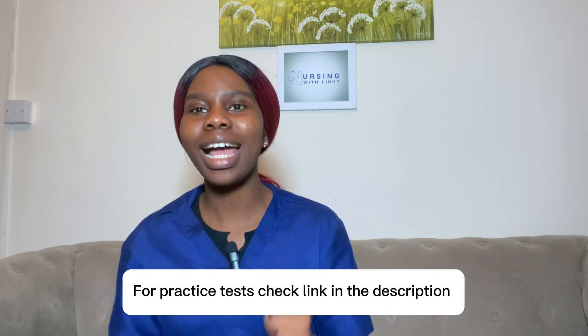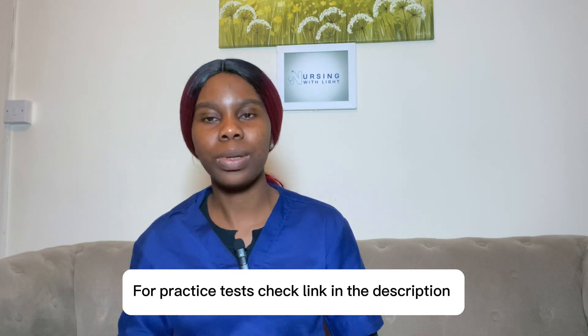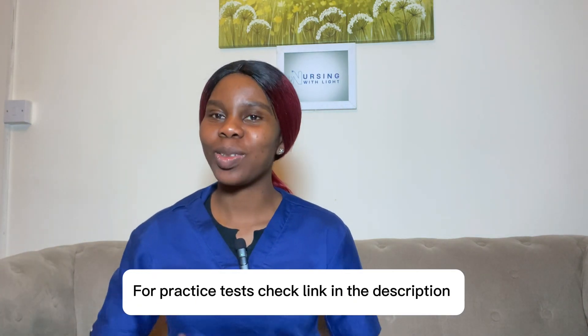Those are the various classes of medications used in the treatment of peptic ulcer. If you want to watch my video on the nursing care plan for patients with peptic ulcer, click here. For other pharmacology videos, click here. I'll see you in the next one — bye!